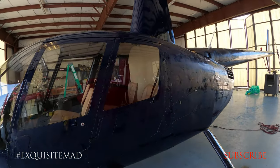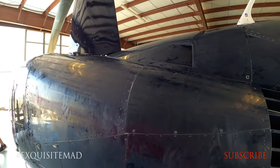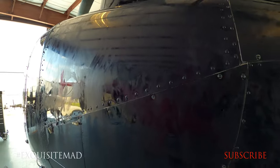What's going on YouTube? You're watching Exquisite MAD. Be sure to like and subscribe and remember to hit that bell. We're looking at a Robertson 44 helicopter.